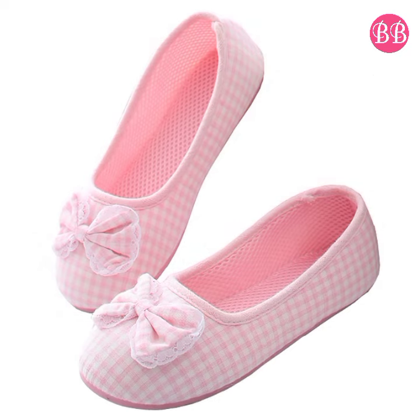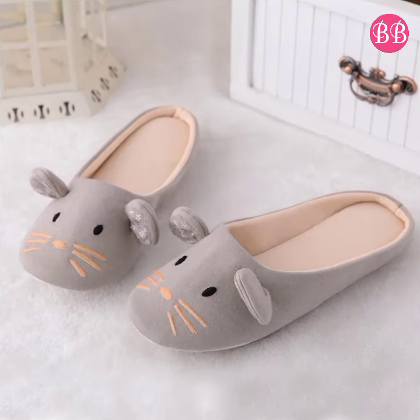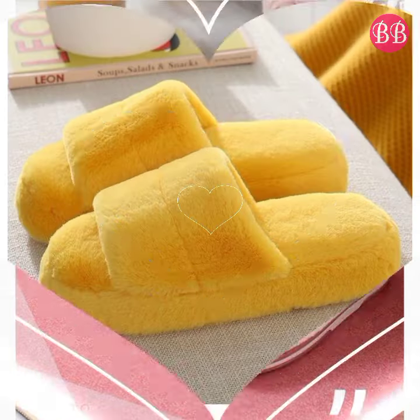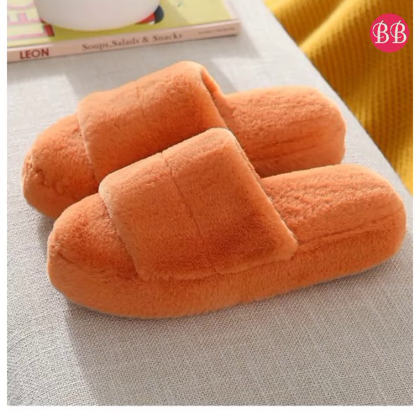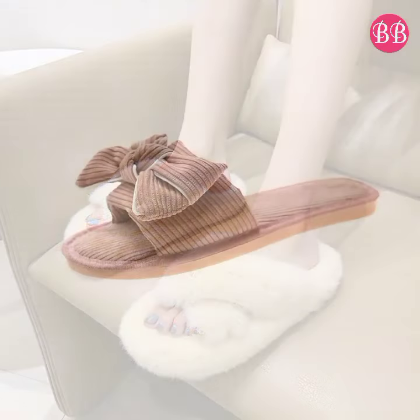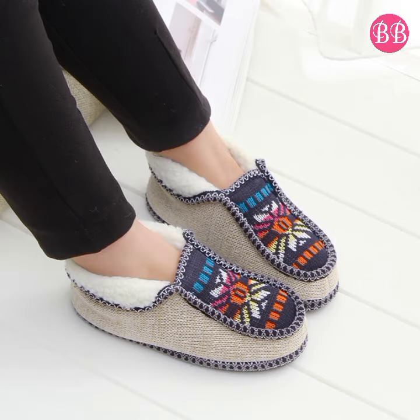Please share this beautiful collection with your friends and family members. If you are new here on my channel, please subscribe to Belly Babes and press the bell icon button to get notifications for the best new uploads. The comment section is also open where you can drop your valuable comment regarding this collection. I hope you are enjoying this beautiful home footwear collection — thanks for watching, and we will meet in the next video.